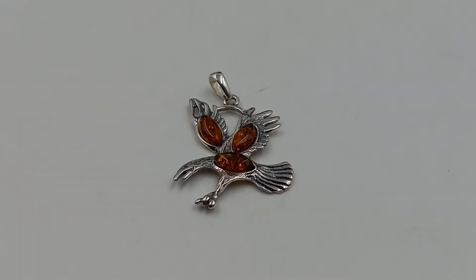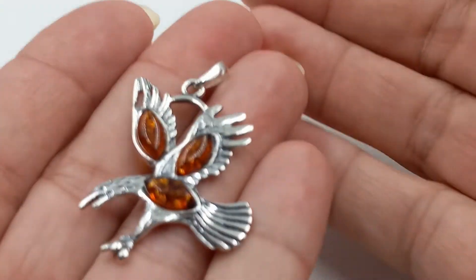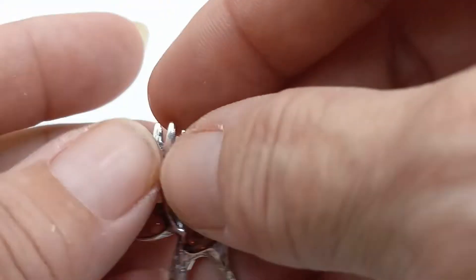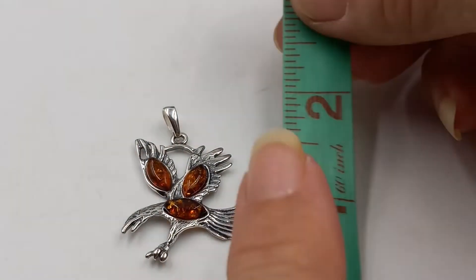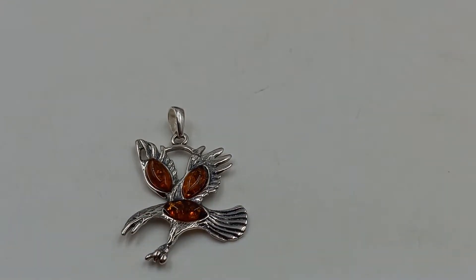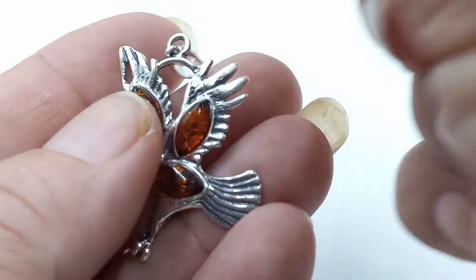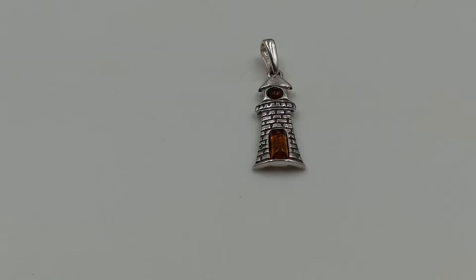I did get one more beautiful sterling silver and amber eagle — bird of prey. This one is fantastic as well, a nice size. It measures in at two inches by one and a quarter inches. He is another sterling silver and amber eagle.